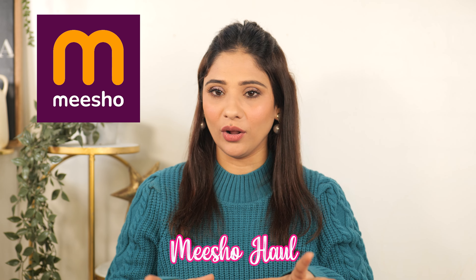Hello everyone! Welcome back to my channel Shy's Tales, and yes, welcome back to Mishu Haul. Last week's Mishu Haul was very well liked — it was my velvet suit haul.